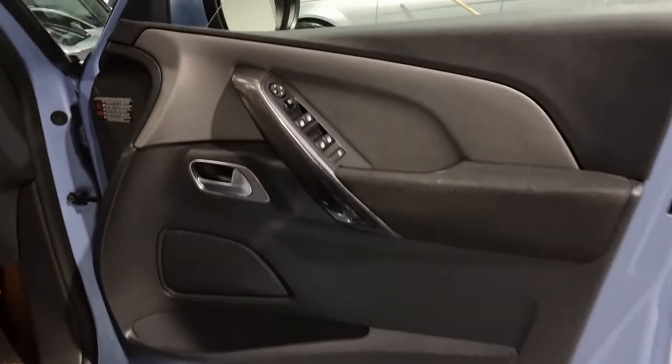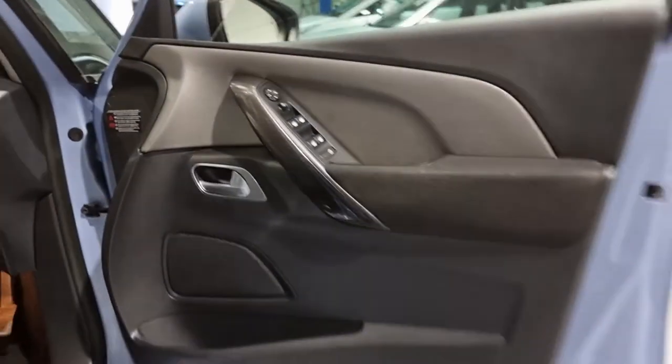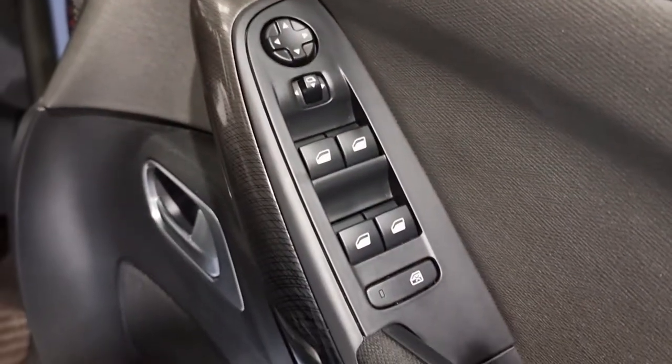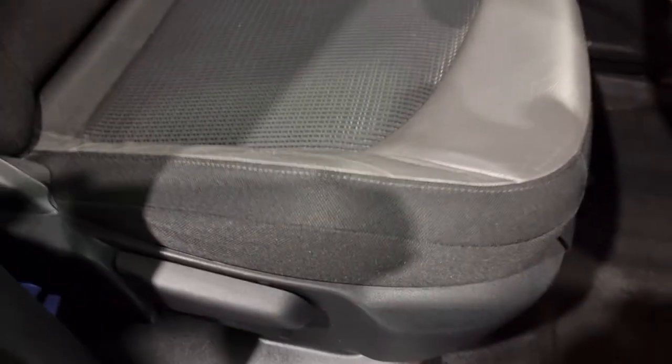Coming into the front door cards — really nice styling, very modern feel. The attention to detail and design is really smart, beautiful looking door cards with really nice modern styling. You've got all of your electrically operated windows and wing mirrors. The seats are a two-tone half-leather, half-cloth seat — really smart and really comfortable.